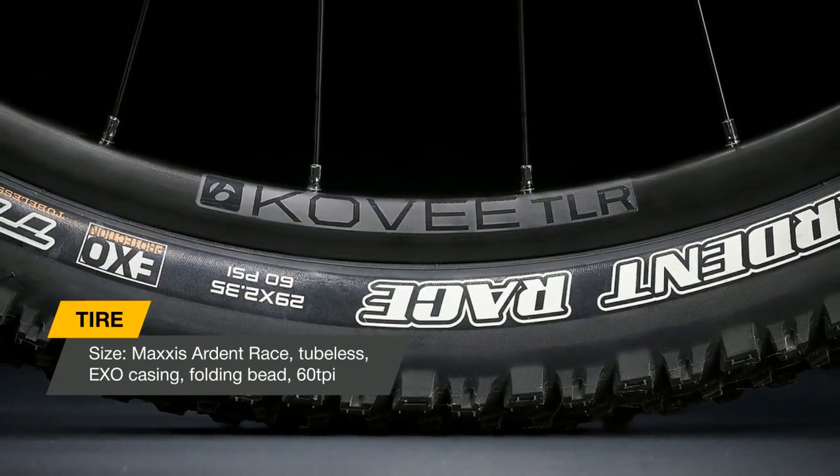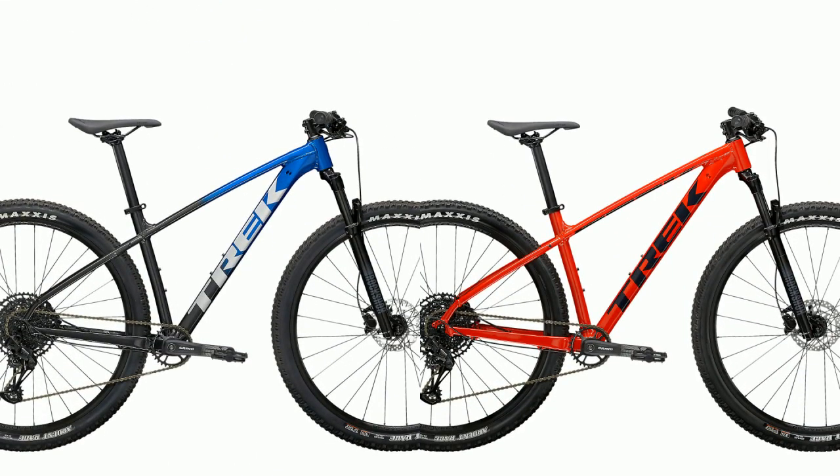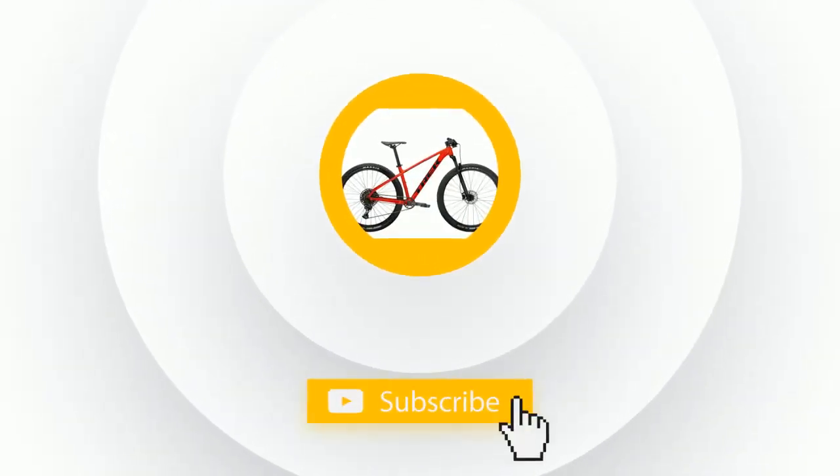The tubeless-ready wheels, RockShox suspension, wide range of gearing, and quality parts make it an awesome choice for new mountain bikers who want a serious bike for their money. It's fully capable of taking on big trail adventures and XC races.